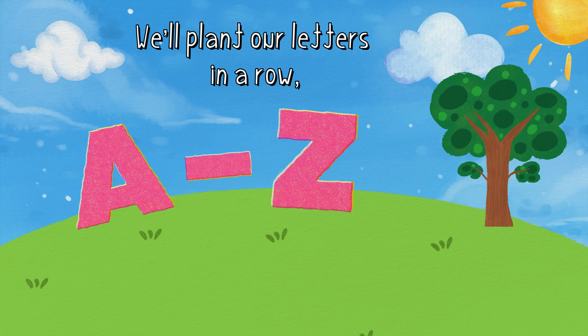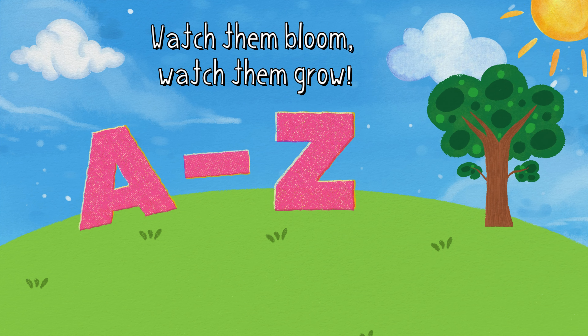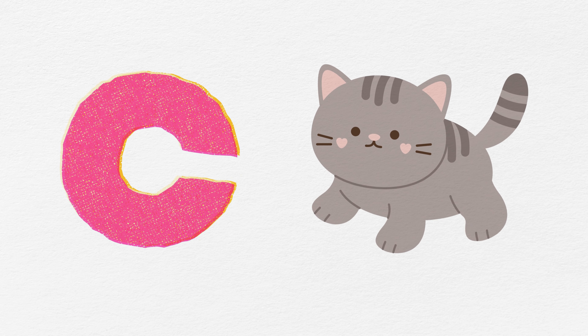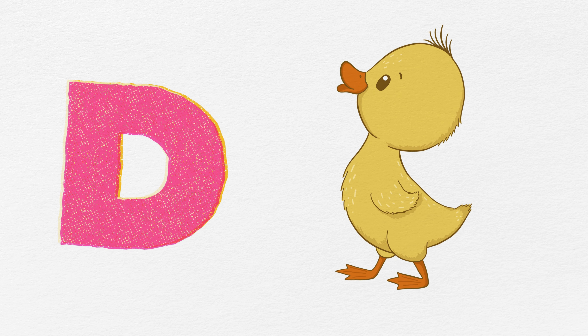Now plant our letters in a row. Watch them bloom, watch them grow. C is for cat, so soft and sly. D is for duckling, waddling by.